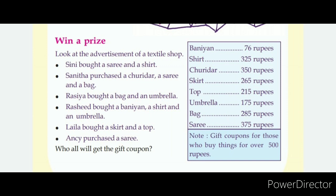325 plus 375. If you want to find the total for a Sari and Shirt, we add the prices together.